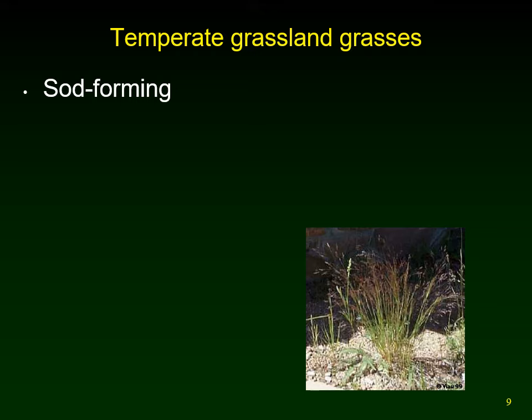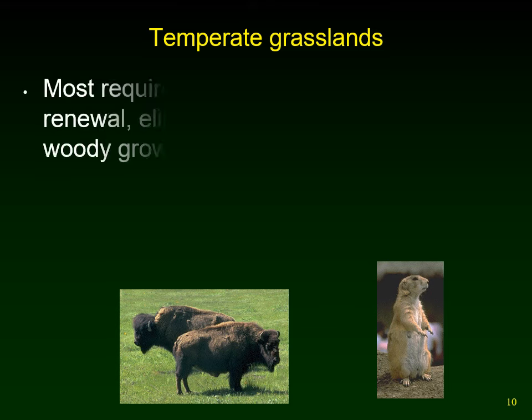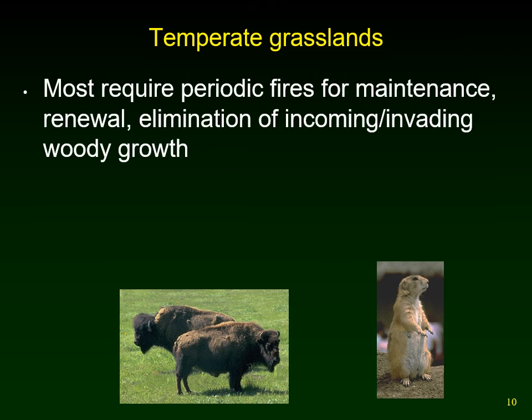Grasses can be sod-forming, like lawn grasses, where they send out little tillers side by side — Kentucky bluegrass is a sod-forming grass with a mass of roots holding it together. There are also bunch grasses, which spread out from one central core area. In the tall grass prairie, the major bunch grasses are big bluestem, little bluestem, and switchgrass. Temperate grasslands also have periodic fires, which are important for reducing litter on the soil surface so plants can grow, and for eliminating invading woody shrubs or trees.